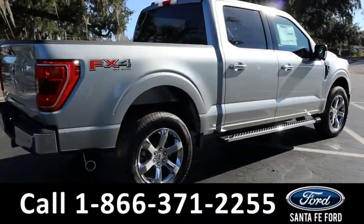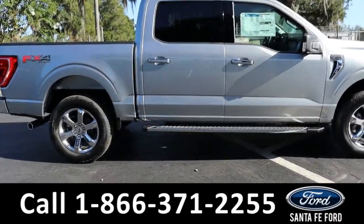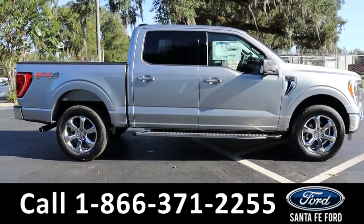For more information on this vehicle, you can visit us online at santafe4.com, where you can view the window sticker. Now let's take a closer look at the inside.